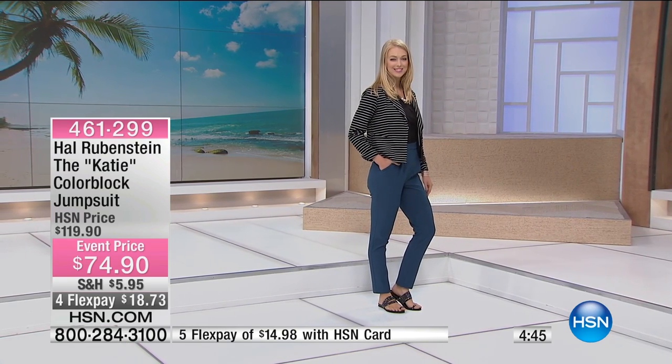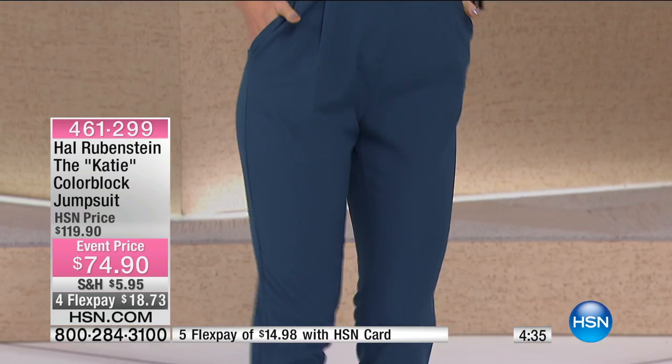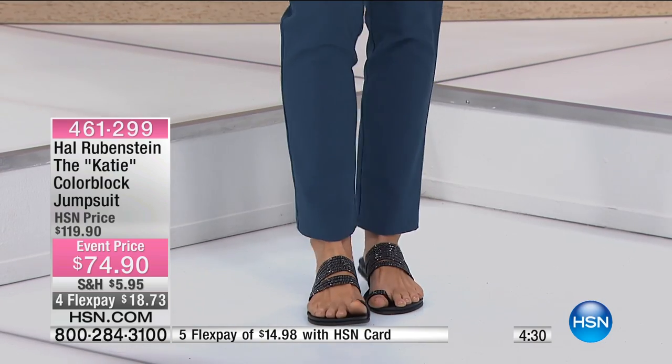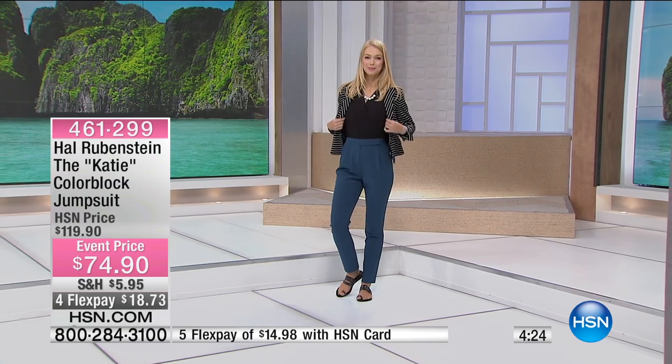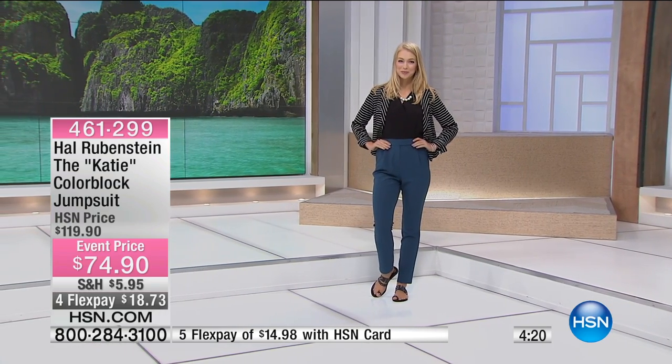Really cute. Look how cute that is. Angela has it with the black and white striped Julianne jacket. It's a jumpsuit you can wear to work. It's a jumpsuit you can wear in your backyard. Take a jewel jacket or your favorite extra special jacket. It's a jumpsuit you can wear to a summer affair. And you look good. You change the accessories and you go to a different place. It's from flats to heels.